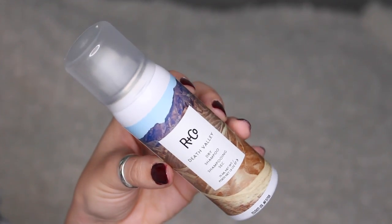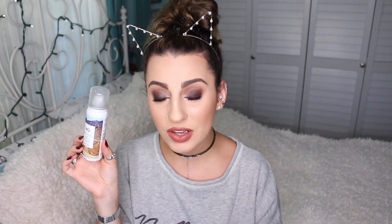Next is by R&Co — it's the Death Valley dry shampoo. The full size is $17 to $29, so it probably comes in different sizes. It's a style-refreshing spray that absorbs excess oil, gives hair volume and body, and adds tousled texture. It smells kind of powdery, like a lot of dry shampoos do. I actually wash my hair a lot so I never let it get greasy, but I hear it's really good for adding volume and texture.